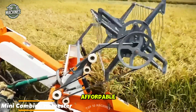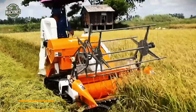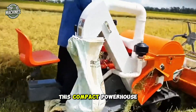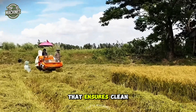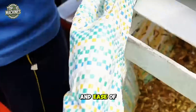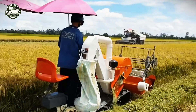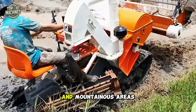Looking for an affordable yet efficient mini-combine harvester and thresher? Look no further than the Pujada machine. This compact powerhouse is equipped with a sophisticated threshing structure that ensures clean threshing and complete separation of grain from the plant. The lightweight design and ease of transportation make it ideal for difficult operating conditions, and it excels in rice and wheat harvesting, particularly in hilly and mountainous areas.